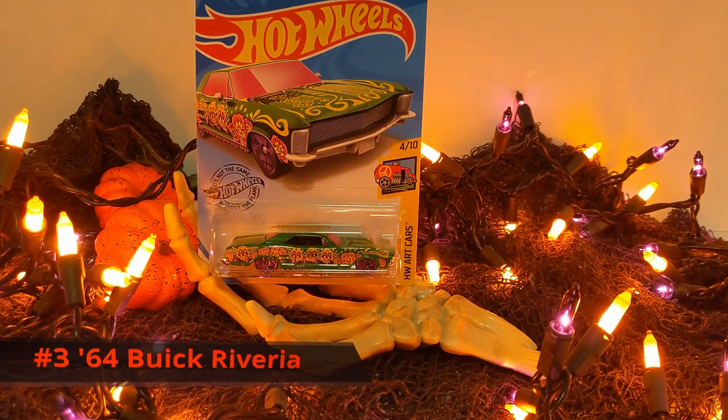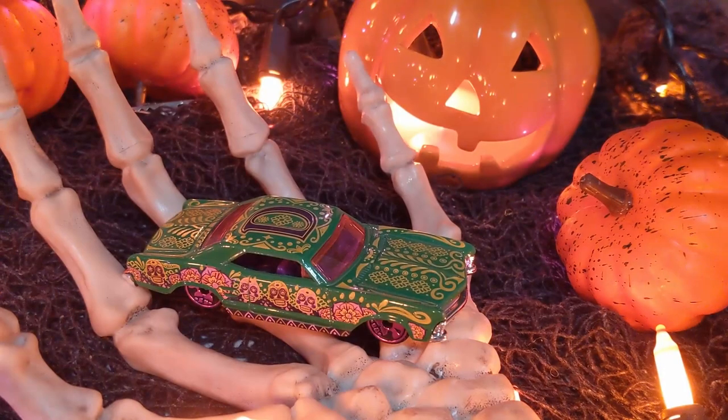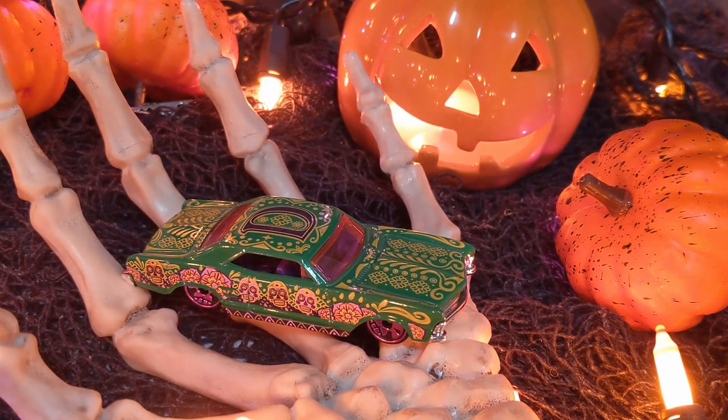Number three is the brightly colored Los Muertos themed 64 Buick Riviera. It's got a green metal body with a silver plastic base, a purple interior, black wheels with purple rims, and a pink windshield. This vehicle is fully decked out and adorned with the Los Muertos Day of the Dead tampos. It's got super elaborate decorations on it. Celebrating the Day of the Dead was never quite as much fun as it is with the 64 Buick Riviera.